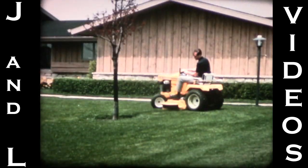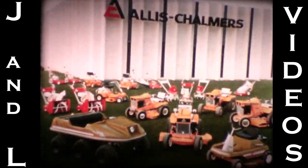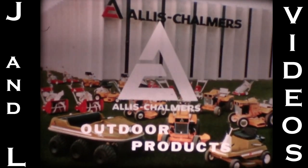Yes, it's a good life for those who find the time. Garden tractors, riding mowers, and walk-behind mowers, tillers, and snow throwers — see them all at your Allis-Chalmers outdoor products dealer.